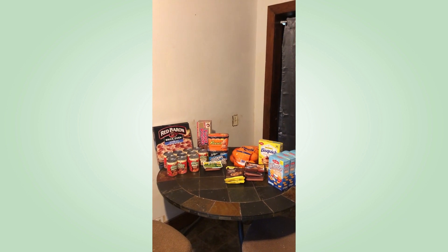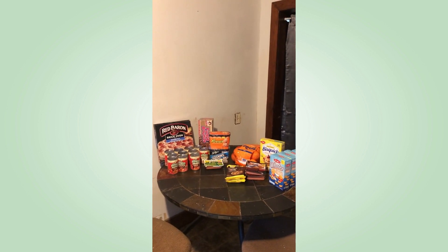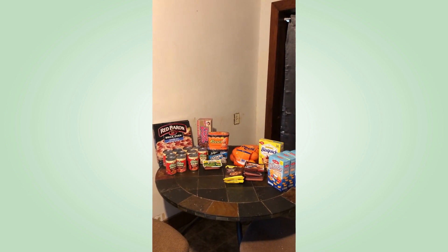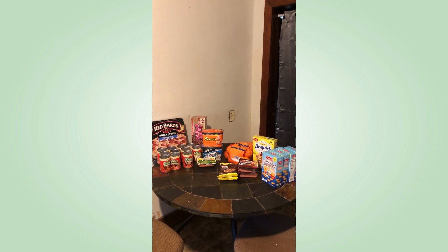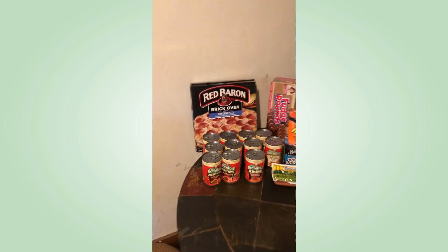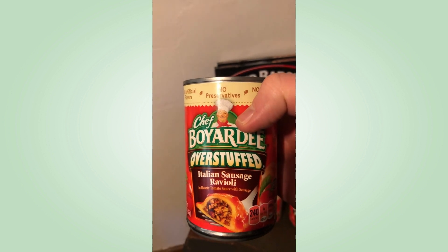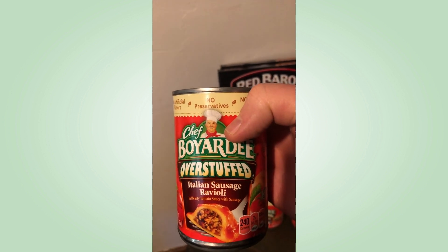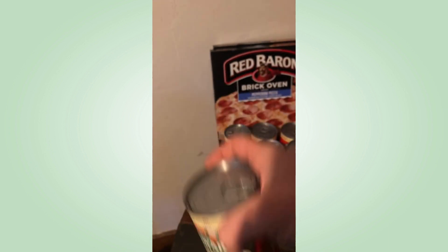Hey everybody, I did my haul from Food Lion, Ingles, and Dollar General. Let me show you what I got. I got these canned pastas — Chef Boyardee — for a dollar a piece. That was a good deal; it was a last-minute deal that wasn't in the ad, so I stocked up on it. It was cheaper than anywhere else.